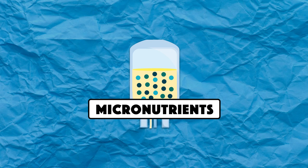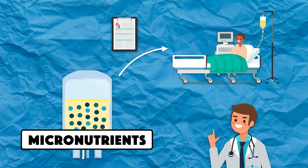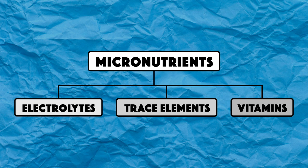Micronutrients are an essential component of any parenteral nutrition formulation. Even though each patient's needs are unique, and the prescription should be individualized to meet them, there are some basic principles that can be followed. This video will provide an overview of those principles for electrolytes, trace elements, and vitamins.